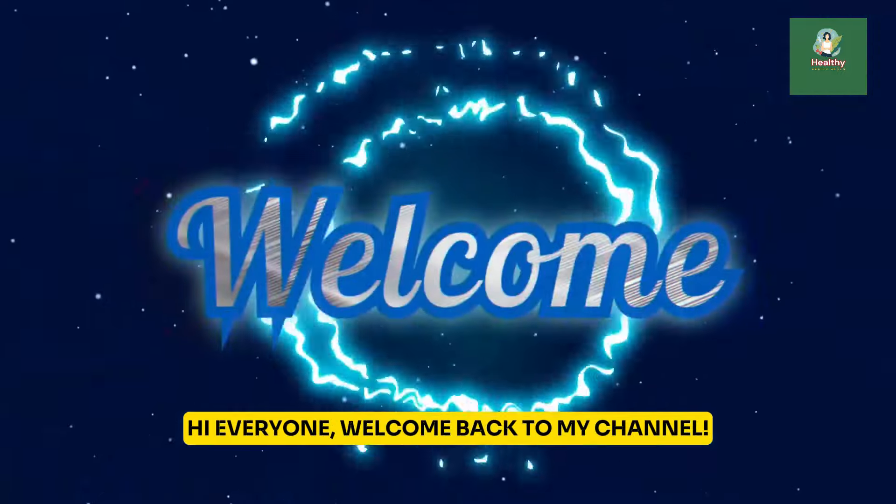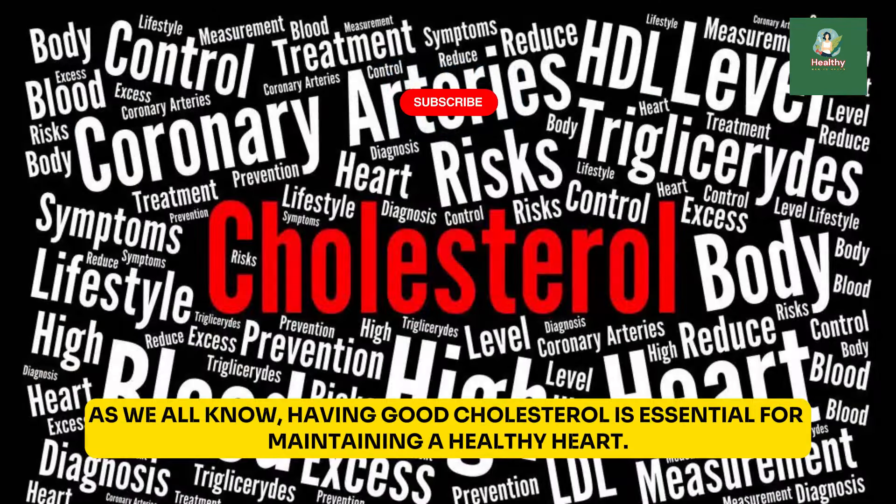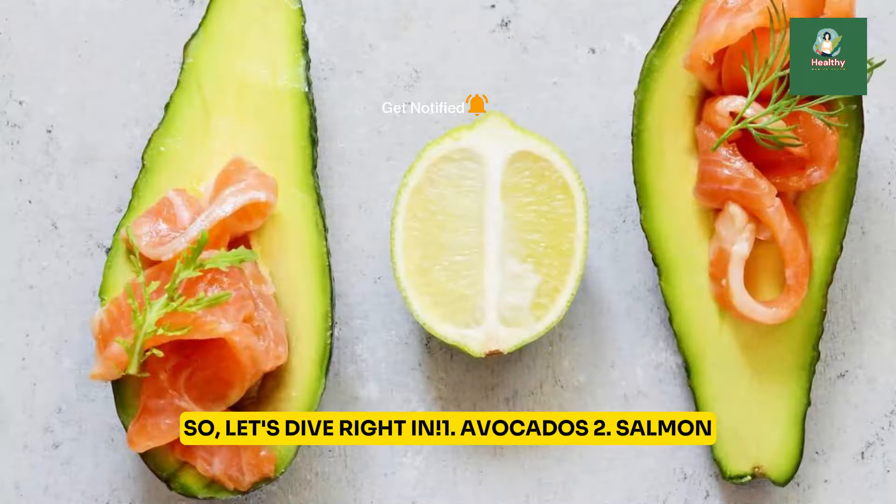Hi everyone, welcome back to my channel. Today, I'm going to share with you 20 healthy foods that can help you raise your HDL cholesterol levels naturally. As we all know, having good cholesterol is essential for maintaining a healthy heart. So let's dive right in.